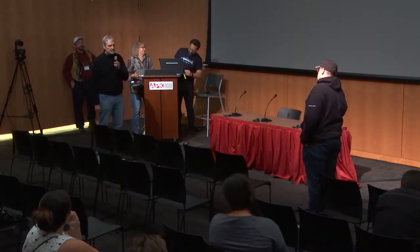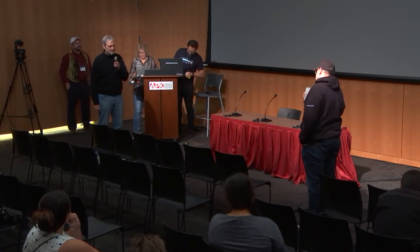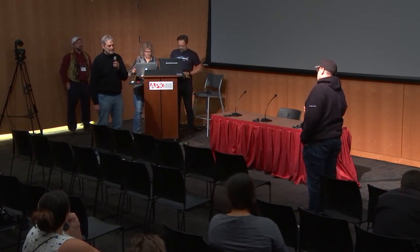My name is David Strong. I work with the Chilkat Indian Village tribal government. They sent me over here so I can see what you guys are doing. We'd like something like this in Klukwan. So if you guys have a business card, we can get a hold of you.